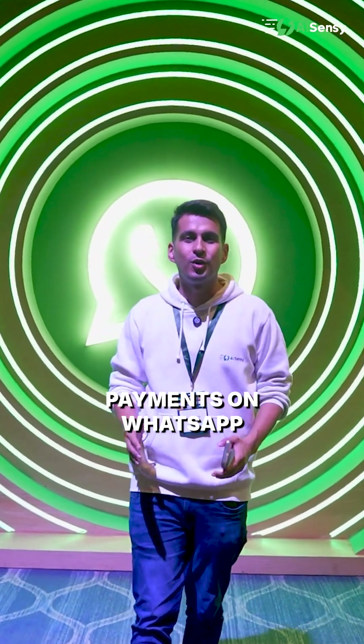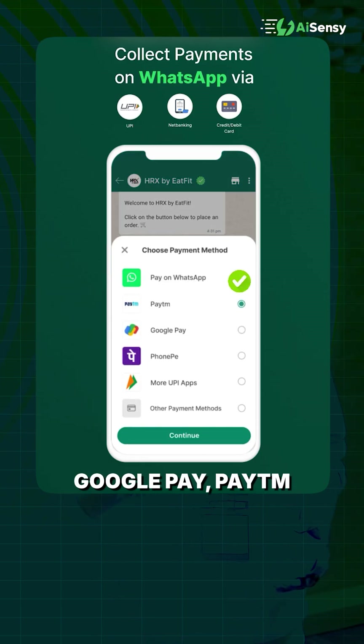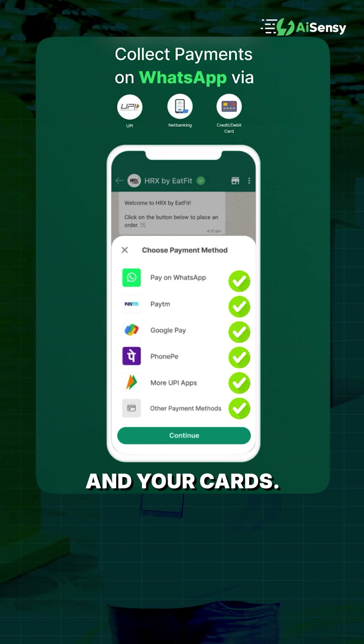You can now collect payments on WhatsApp using WhatsApp native payments, using PhonePay, Google Pay, Paytm, and all the UPI apps along with net banking and your cards.